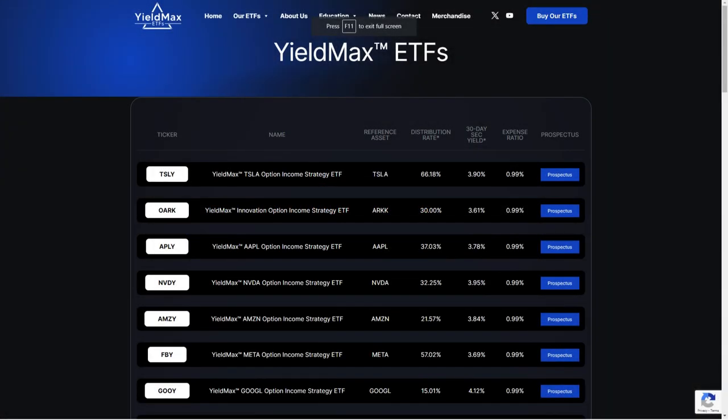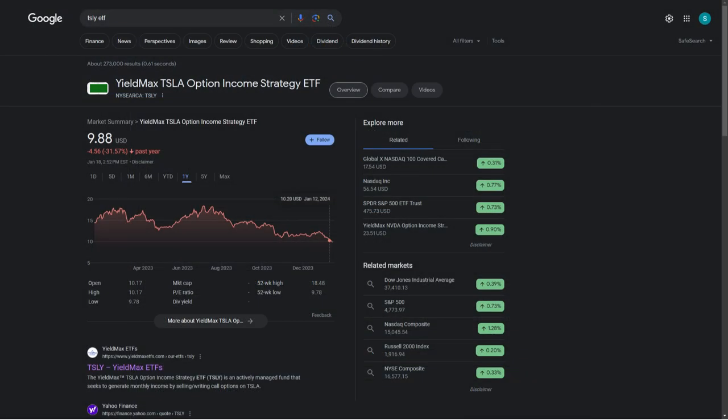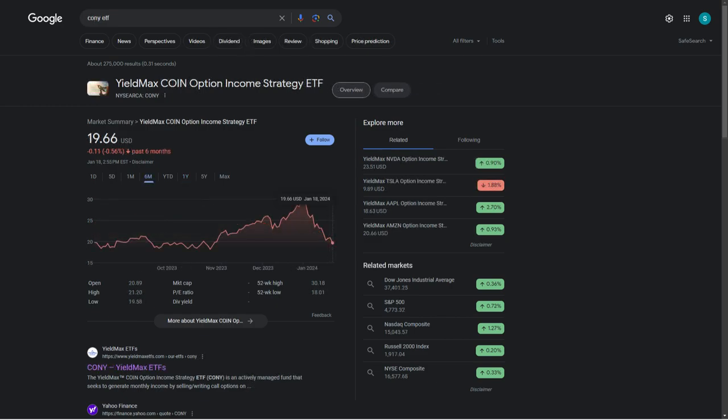The first thing we need to address with these YieldMax ETFs is that they're a bit frightening. Ticker TSLY has been rough. They're probably the riskiest things you can buy on the stock market besides penny stocks and pink sheet stocks. TSLY has done nothing but trail down since its inception — look at the chart. It has not been pretty for this ETF, and I don't think CONY is going to do anything different, if I was a guessing man.